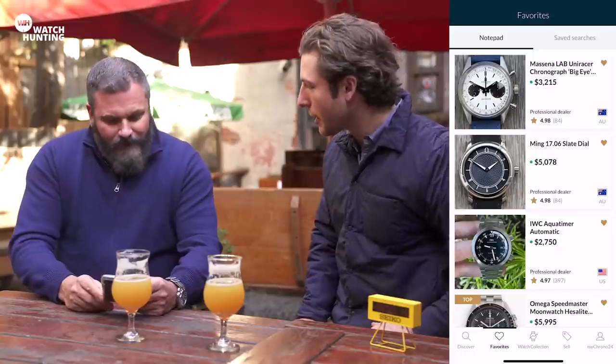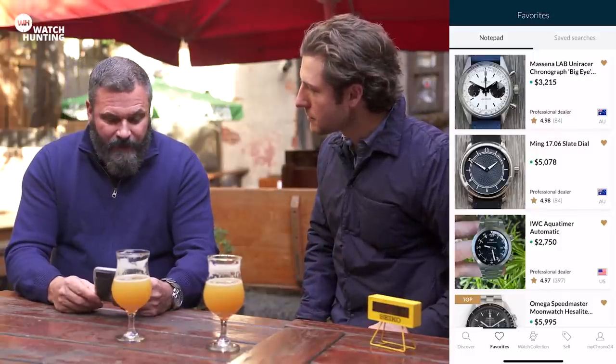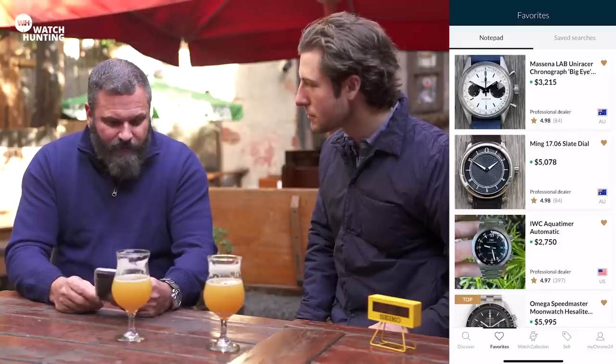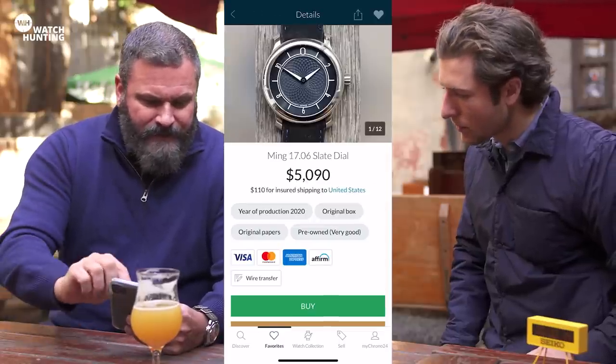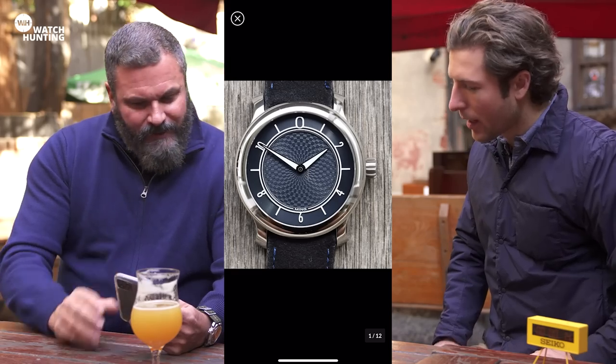Ming came to mind because recently it's something I've seen a number of people talking about. I've had friends who've talked about it, one or two who own one already. I haven't owned one yet — I've always been interested in the style and the design. Ming was a collector and a very good photographer. His aesthetics with the watch are very unique — a very interesting style of hand. He's done a beautiful job — the case shape, the lugs.